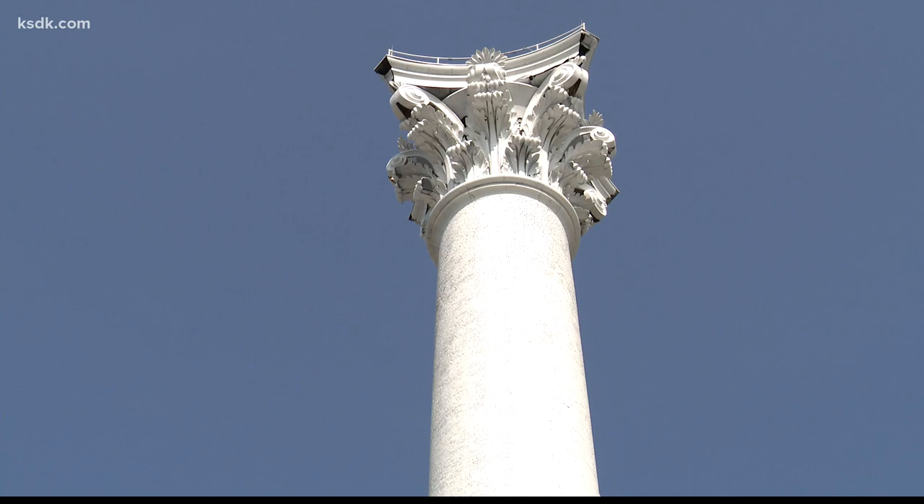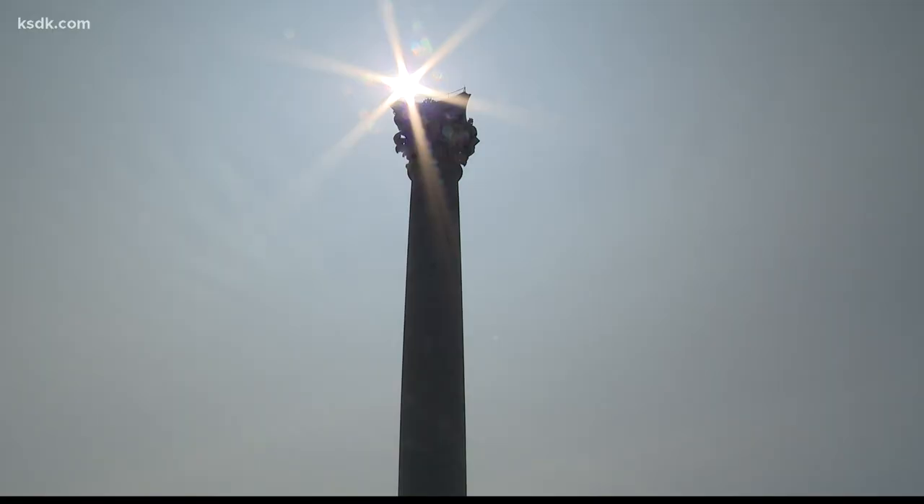The Grand Tower — a piece of St. Louis history that Clark believes could inspire a better future. Inspiration at a time when St. Louis needs it.